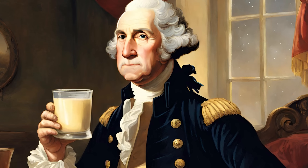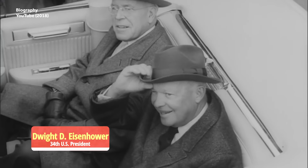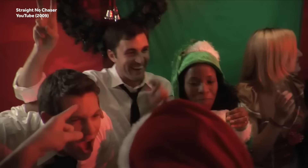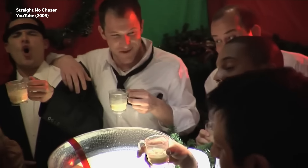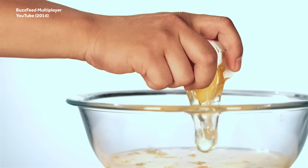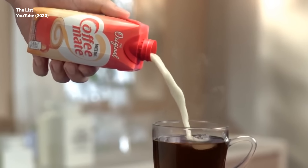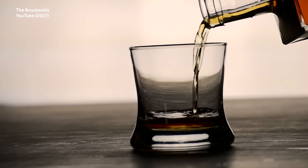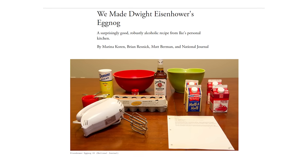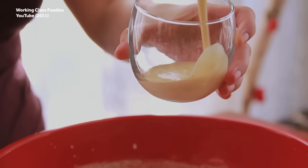Washington wasn't the only US president with a yen for nog. Dwight D. Eisenhower, America's 34th chief executive, also apparently loved making the stuff. And according to reports, nothing could get you drunk faster than Ike's eggnog. Ike actually remembered to include the eggs in his recipe, which also called for a pound of sugar, a quart of coffee cream, a quart of whipped cream, and a quart of bourbon. Correspondents for the National Review found it to be very alcoholic, surprisingly light and creamy in density — not in richness or calories. That's high praise for some nog.